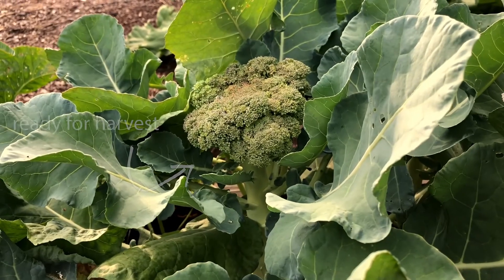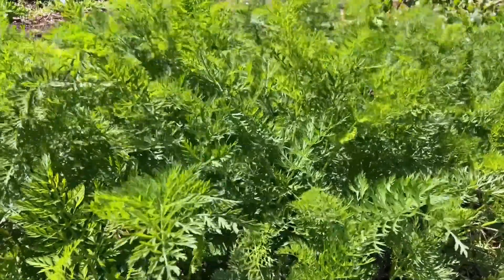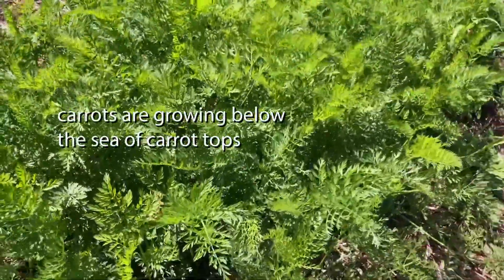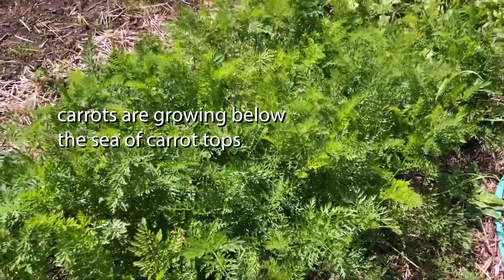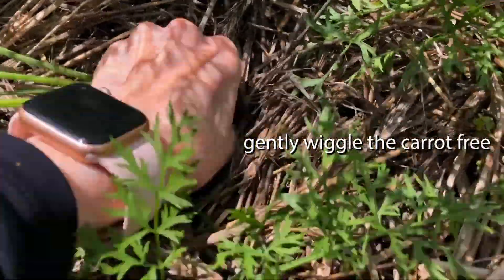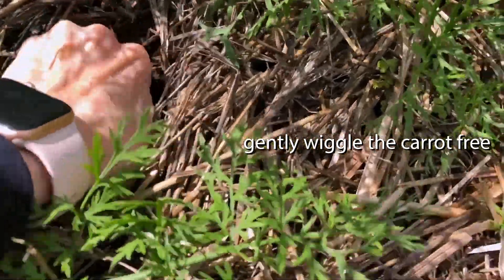Another beautiful looking broccoli just ready to be harvested. And here is our sea of carrot tops. All the carrots are growing below the surface. We'll pull a few out just so you can see what they look like. Carrots grown in your own garden may have a funkier shape than what you're used to seeing at the grocery store.